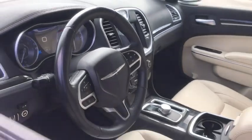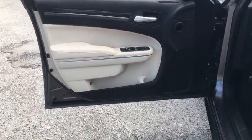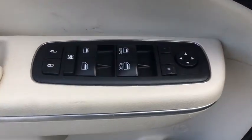Traction control, dual airbags, power steering, aluminum wheels, four-wheel disc brakes, heated front seats, trip computer, rear window defroster, power windows, security alarm, compass.